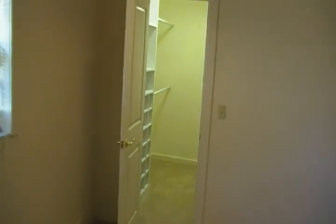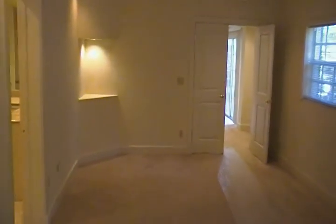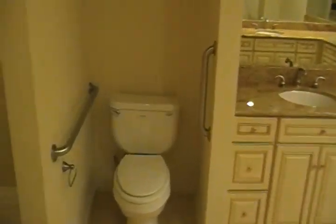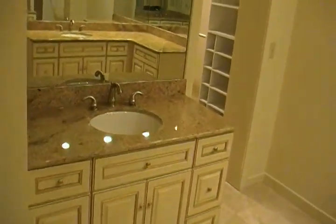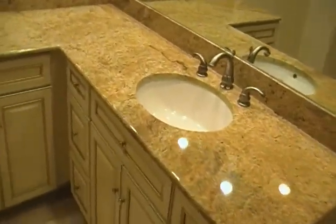And here is the walk-in to the master suite, with a nice walk-in closet and a nice carpeted floor. Head into the master bathroom — here's the tub, shower area, two sink areas for him and her, with granite tops and nice beautiful cabinets.